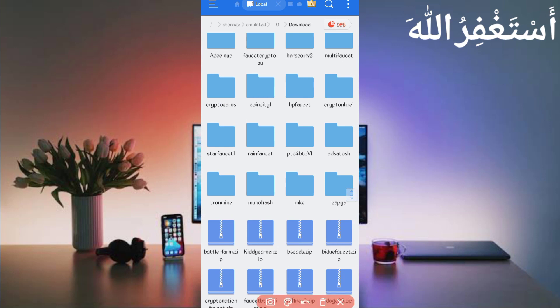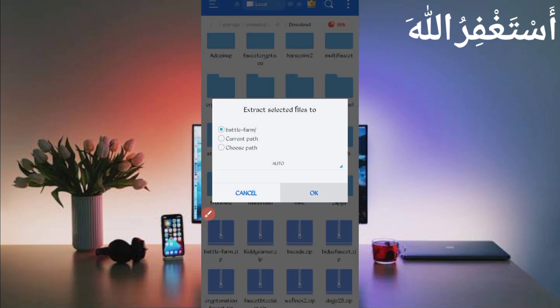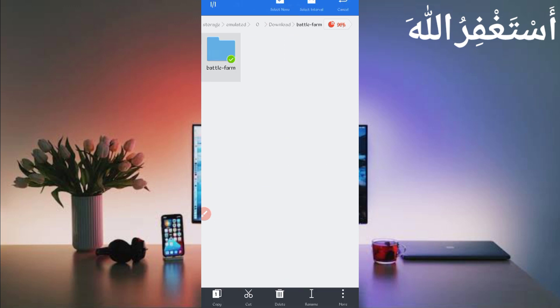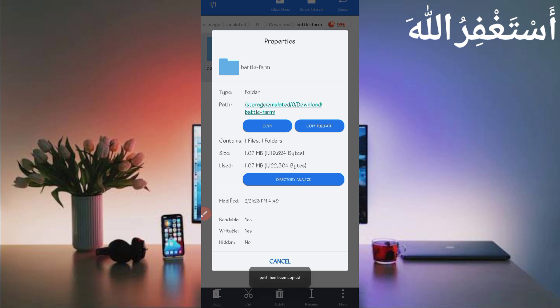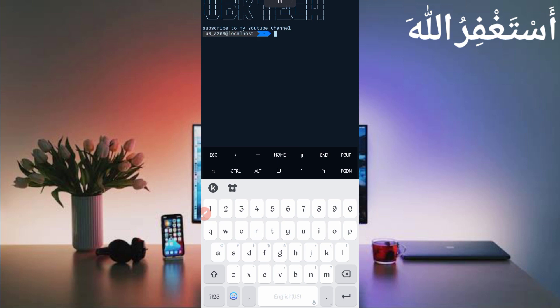Here you can see the script file in a compressed format. Unzip it by long pressing on the script file, click on more, click on extract, then click OK. The script file is extracted successfully. Open the folder, long press on the folder, click on more, click on properties, and copy the full path. Script location copied successfully. Now go back and open Termux.